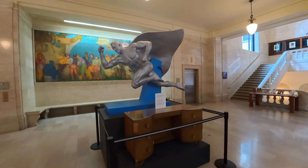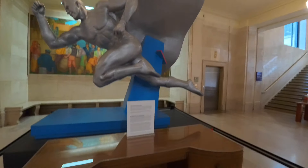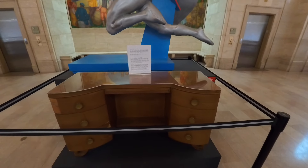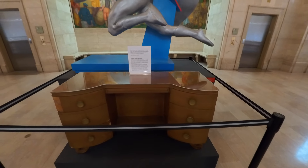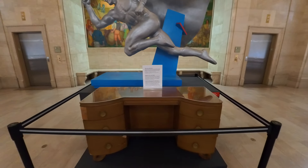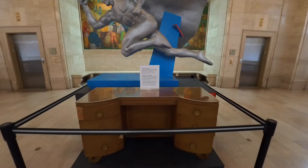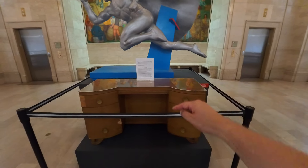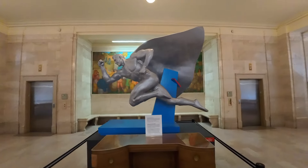The birthplace of Superman. Look at this awesome looking statue. This desk here says Jerry Siegel's writing desk. He purchased his writing desk for his new home in the University Heights of Ohio in 1940. So who knows? Maybe this is where he penned the idea of Superman. But that statue's cool.